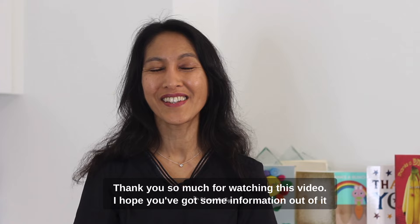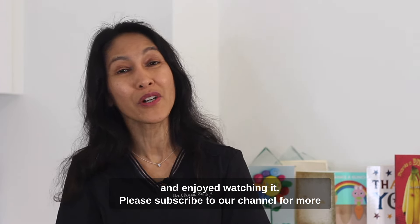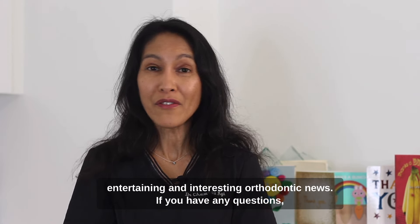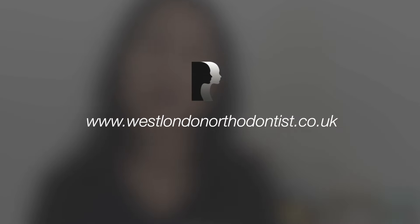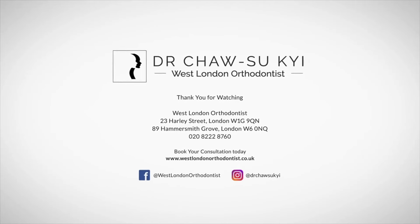Thank you so much for watching this video. I hope you've got some information out of it and enjoyed watching it. Please subscribe to our channel for more entertaining and interesting orthodontic news. If you have any questions, feel free to message me or pop onto our website at www.westlondonorthodontist.co.uk.